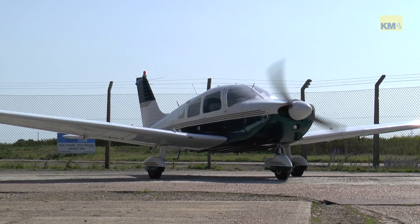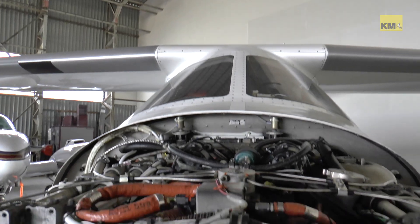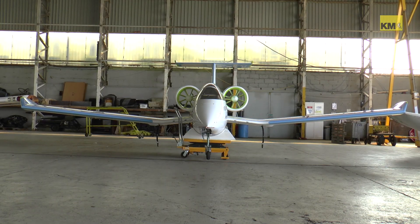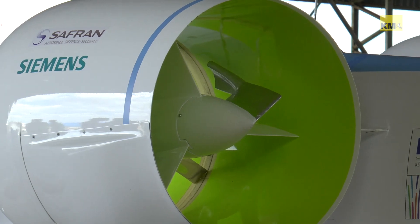Noisy, heavy and dirty. For the past century, planes have been dragging themselves into the sky with a mixture of brute force and petrol. But that's changing. Today, for example, with the help of only a few batteries and a limited runway, one Airbus contraption will try to fly to France.